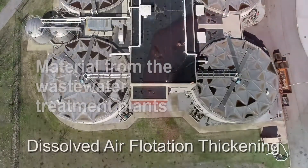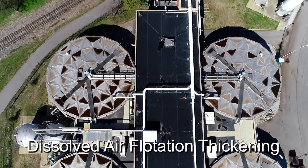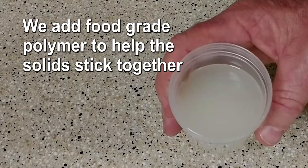The mixture goes into a tank for processing. We add air bubbles to float the solid material to the top of the tank. We add food-grade polymer to help the solids stick together. Rakes pull the solid material out of the water. The material now resembles a blended milkshake.